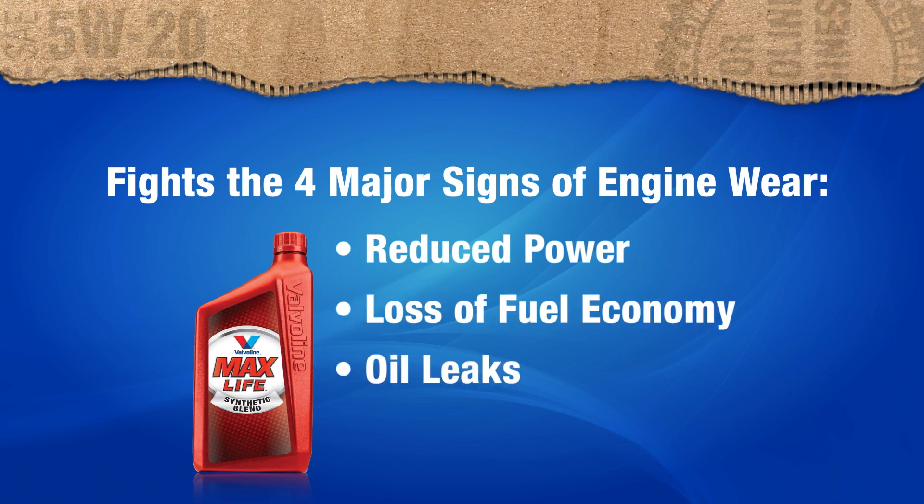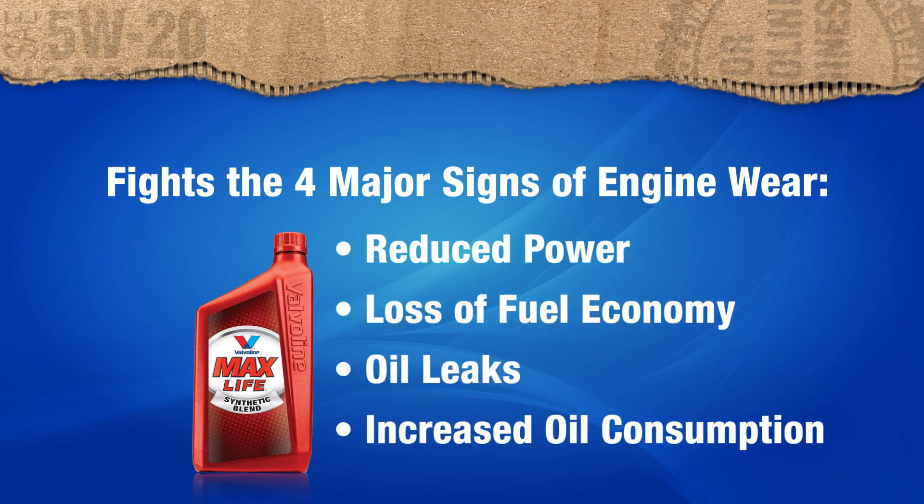loss of fuel economy, oil leaks, and increased oil consumption.